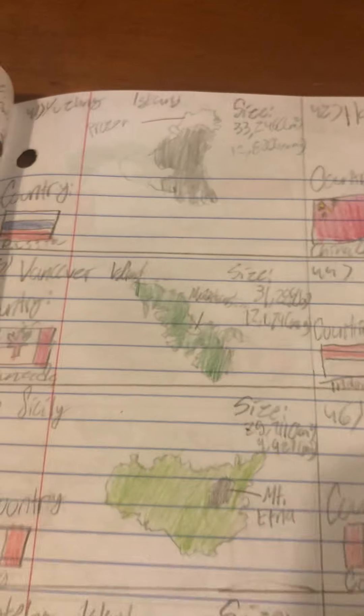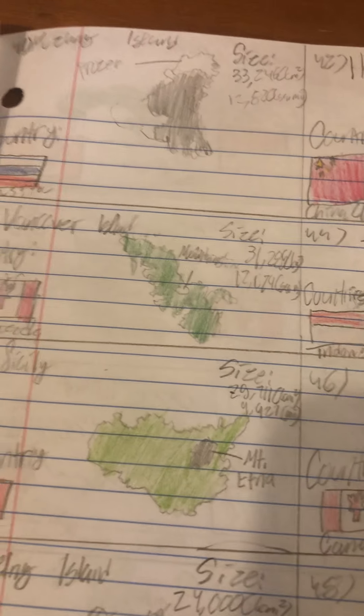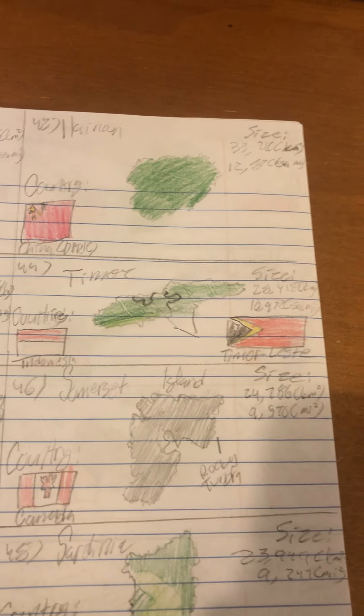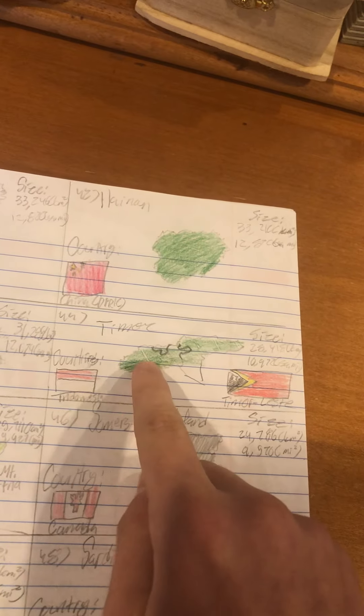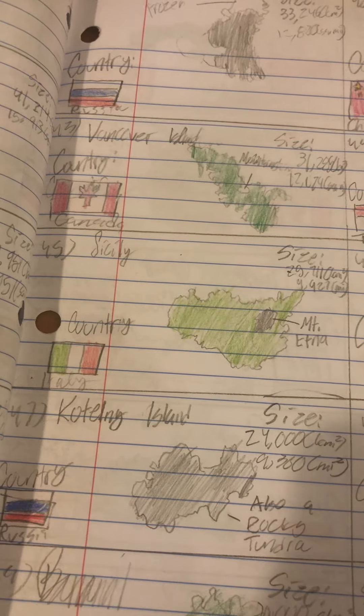Number 41 is Yuzhny Island, part of Russia. Number 42 is Hainan, the largest island in the People's Republic of China — controversy. Number 43 is Vancouver Island, which contains the capital of British Columbia, Victoria, even though Vancouver is larger. Number 44 is Timor, internationally divided — the two sections are part of Timor-Leste, or East Timor, whose name literally means East East, and this part is part of Indonesia. Number 45 is Sicily, or Sicilia if you're from Italy like I am.